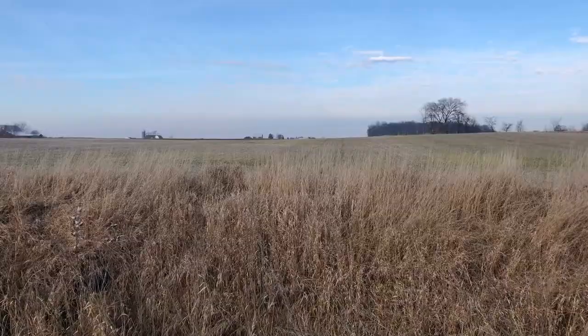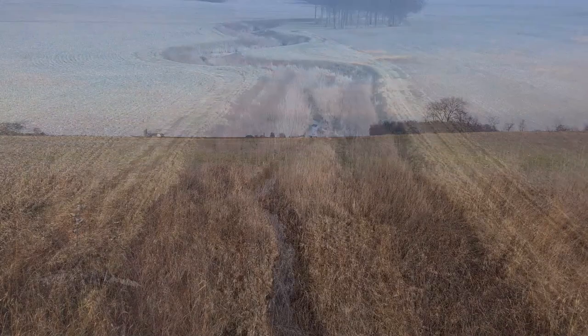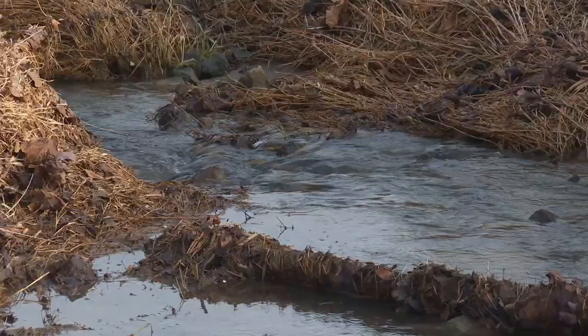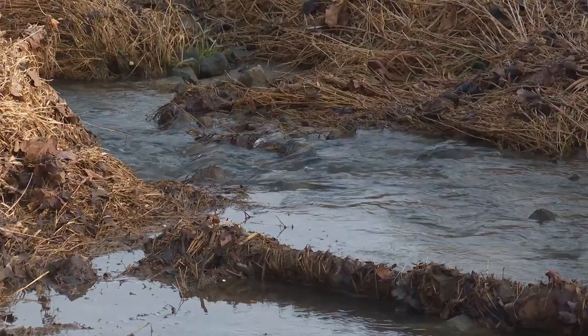They've also developed nearly 20 acres of grass waterways, and in 2014 built a two-stage ditch. Seiler explains that in a high-flow situation, water that might be running at 10 miles per hour in the channel slows down to around three to five miles per hour once it spreads onto the elevated bench area of the two-stage ditch.